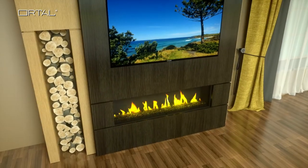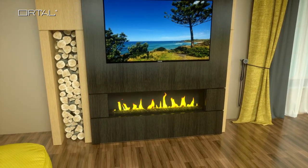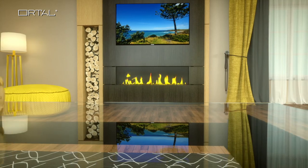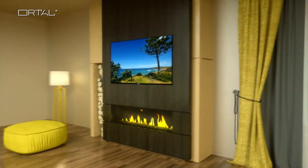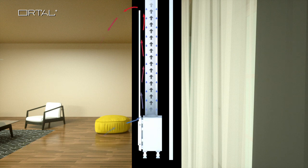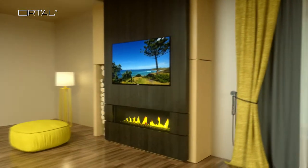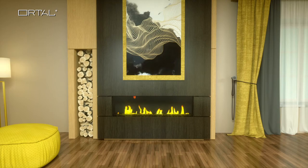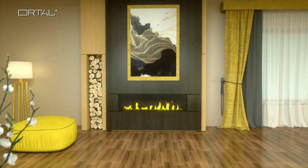Every model, in every style, benefits from the innovative advantages shared by all Ortal fireplaces. Our Cool Wall technology enhances your design possibilities, ensuring that walls surrounding the fireplace remain cool. Enjoy the flexibility of hanging a television or work of art directly above your fireplace.